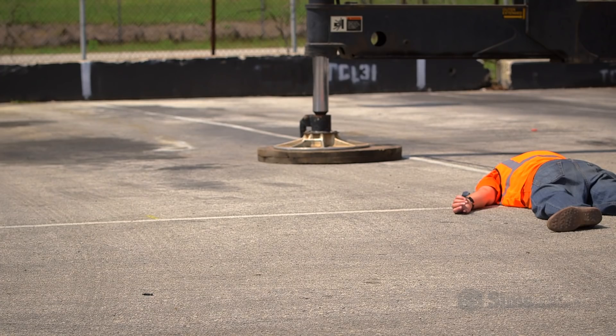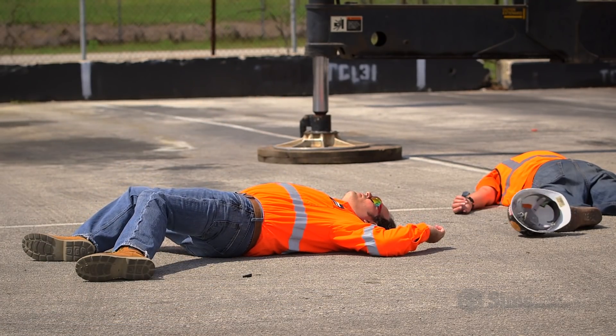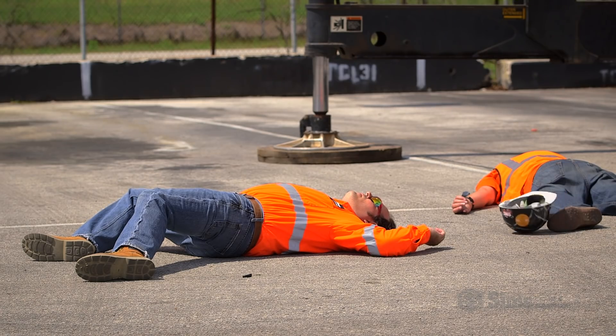A common mistake that often occurs after the equipment makes contact with the power line: workers investigating or attempting to rescue others also get electrocuted and killed, causing multiple fatalities.